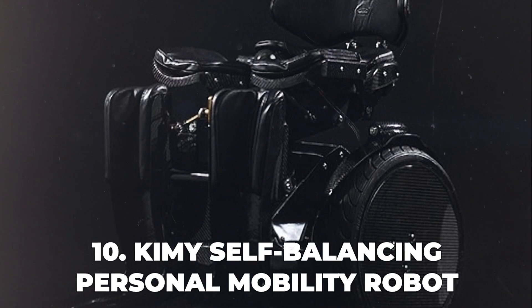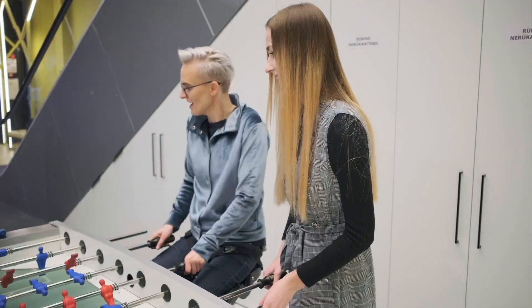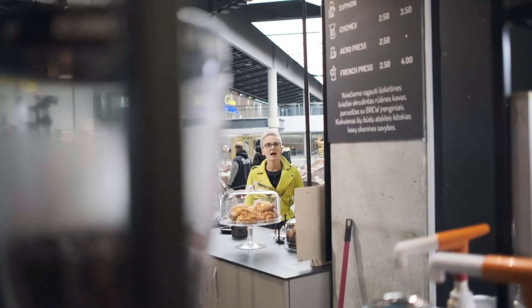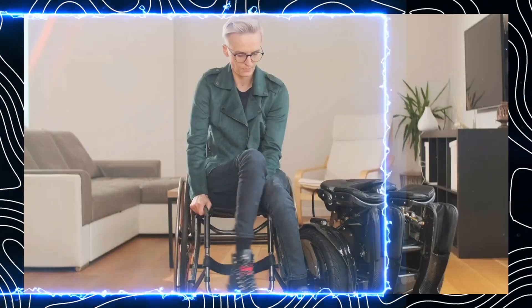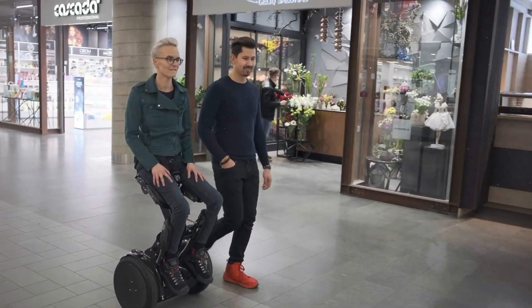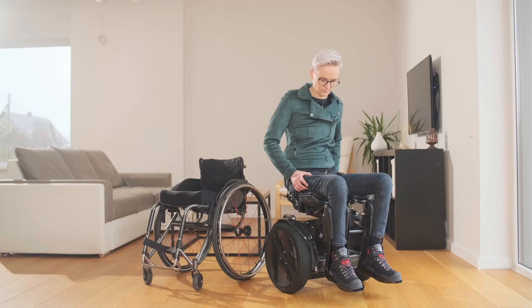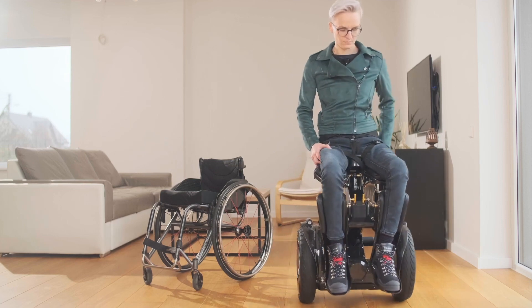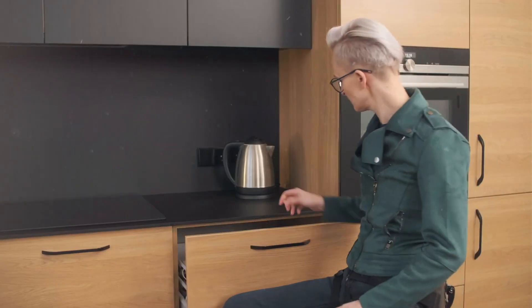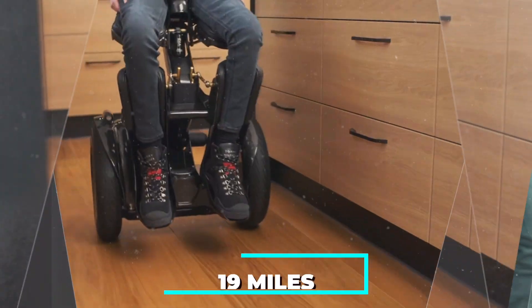Number 10: Kimi Self-Balancing Personal Mobility Robot. A revolutionary device that offers a new way of mobility for people with lower limb disabilities. Developed by Kronos Robotics, a Lithuanian company, Kimi is a Segway-like wheelchair that can lift the user to eye level and allow them to move around hands-free. Designed to enhance visibility and comfort while minimizing the presence of the wheelchair, Kimi features a sleek and ergonomic design with a saddle, backrest, and leg supports. It is controlled by intuitive upper body movements, powered by a battery covering up to 19 miles on a full charge, and has a foldable backrest for easier transfer and transportation.